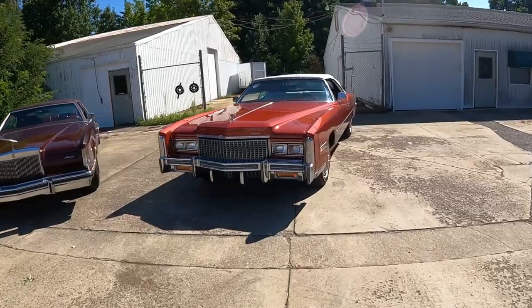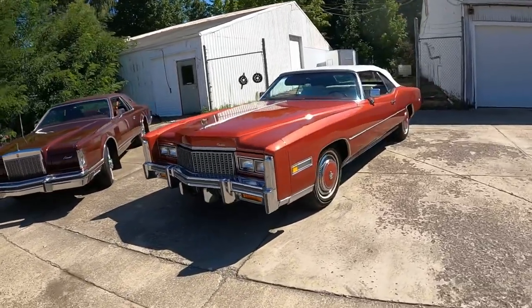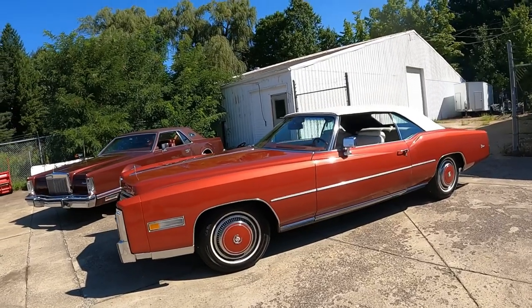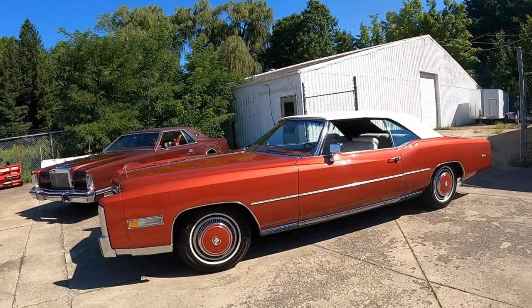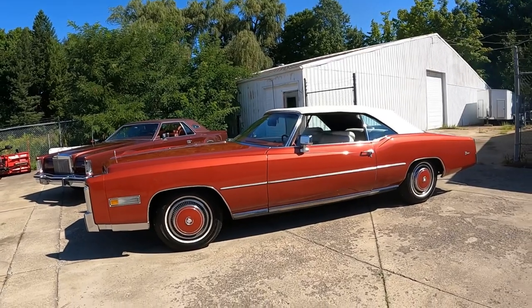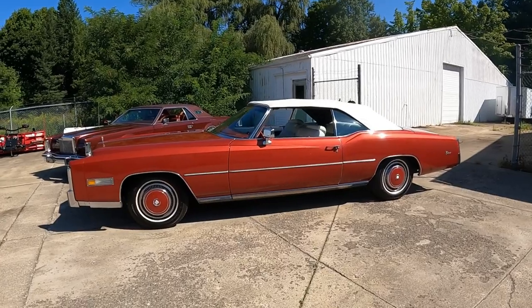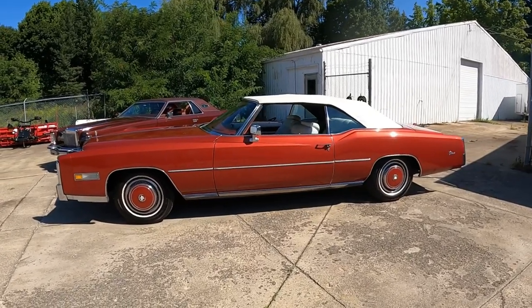On to Name That Tune — first person to give me the correct name of the band as well as the song title correctly will have their comment pinned to the top of the comment section. Thank you all so much for coming out and watching this. I really appreciate all of the support. Until next time, Tee-da-loo!